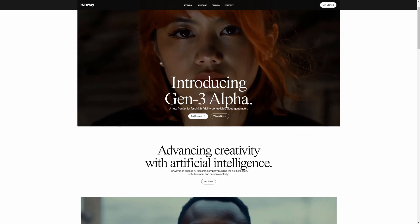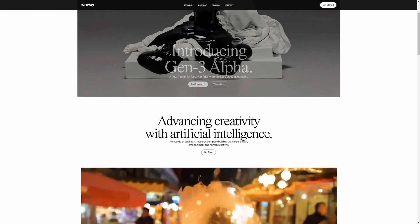Can you believe that all of that was created by AI simply by typing a prompt? I'm really impressed. Let's talk about the new Runway Generation 3 Alpha.